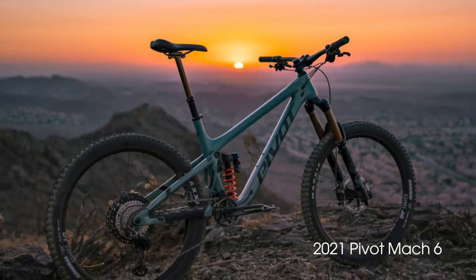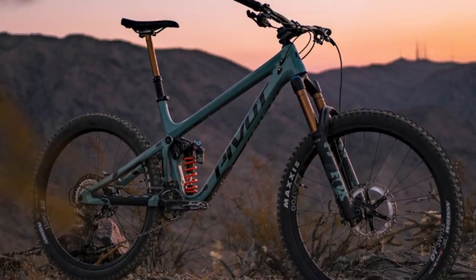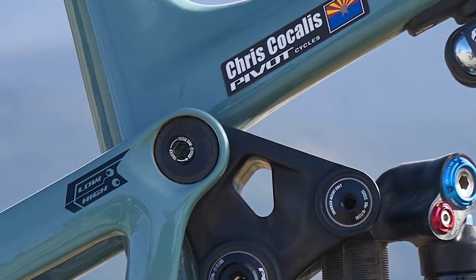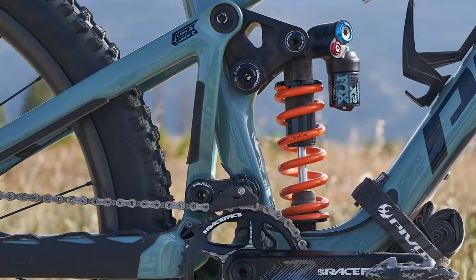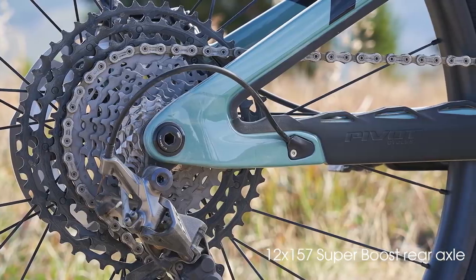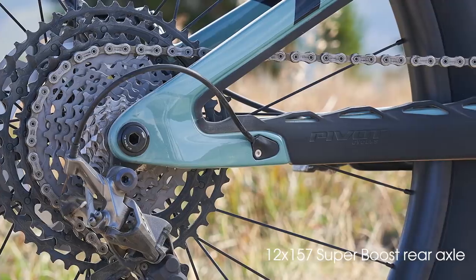First off is the new, redesigned, and updated Pivot Mach 6 mountain bike. It features 27.5-inch wheels only, carbon frame only, adjustable geometry, and a longer DW-link suspension with 160mm of travel front and rear — technically 158 millimeters out back — with a progressive shock rate for both coil or air shocks. Pivot keeps on with the 12 by 157 millimeter rear axle, also known as Super Boost.